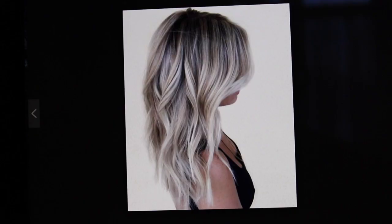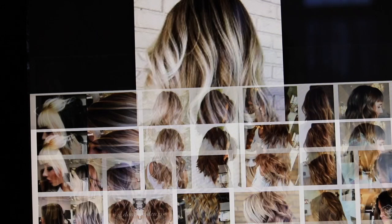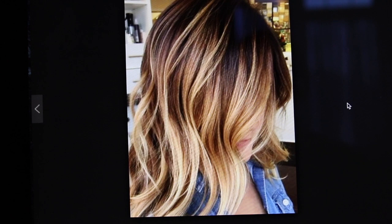If I could get my hair something like this I would really like it, or even something like that picture I showed you earlier. And this is really nice as well — I'm loving that colour. And this one. So I don't really know, I'm going to have to think about it.